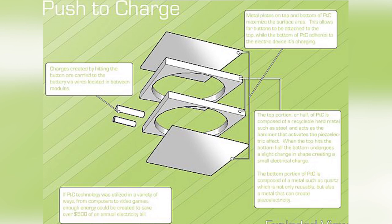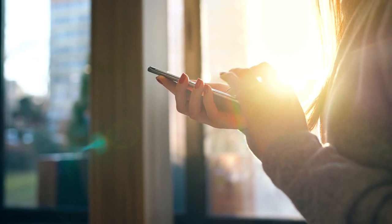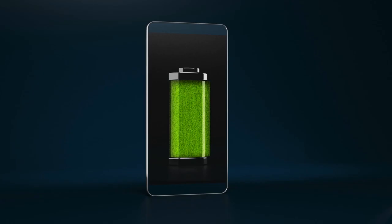If you think of the number of times you press a button to write a message, for example, this could generate enough of a charge to continually run your phone without the need for an external power source. With an average phone using about 0.144 kilowatts a day, this device could save more than 52 kilowatts a year per phone. With an estimated 3.3 billion smartphone users in the world, this represents a potentially huge saving if implemented on a mass scale.